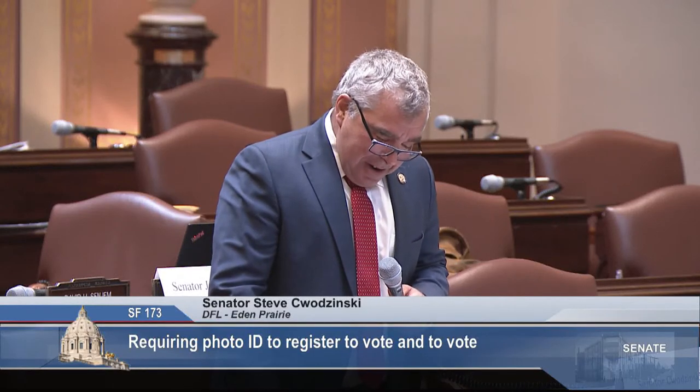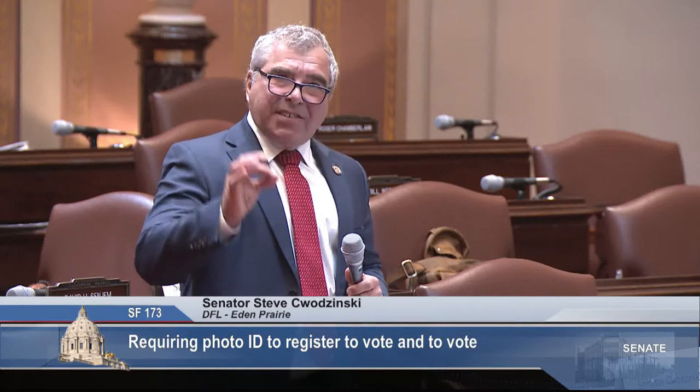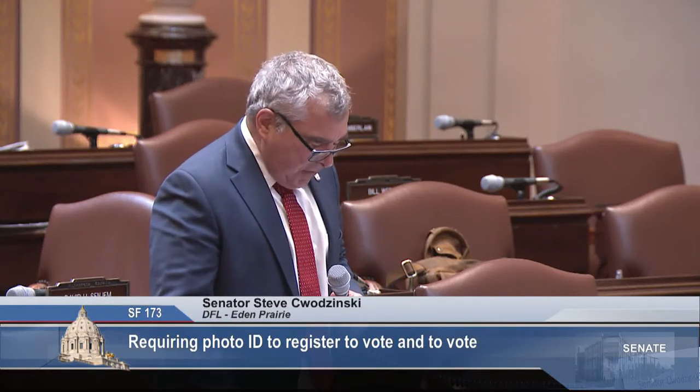Lincoln, in his Gettysburg Address — which was shorter than my speech — ends with 'government of the people, by the people, and for the people shall not perish from the earth.' In our fellow chamber, above the speaker, it says 'Vox Populi, Vox Dei' — the voice of the people is the voice of God.